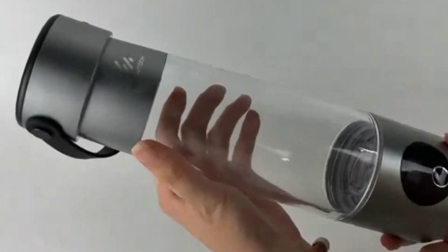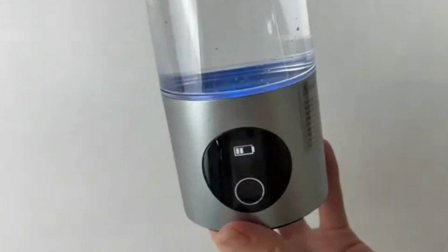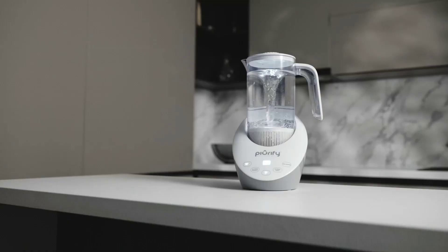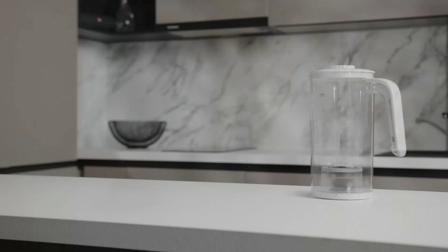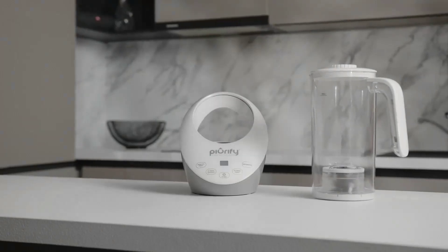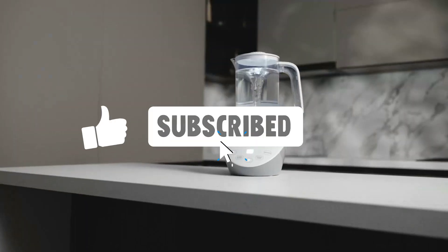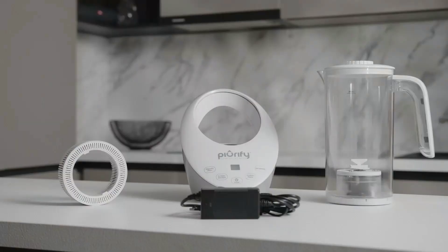Whether you're curious about hydrogen-rich water benefits, searching for the perfect hydrogen water maker, or comparing the top five hydrogen water generators, we've got you covered. Stay tuned as we reveal which models truly deliver on performance, convenience, and long-term wellness. All product links are in the description. Don't forget to hit the bell icon and subscribe so you never miss our reviews.